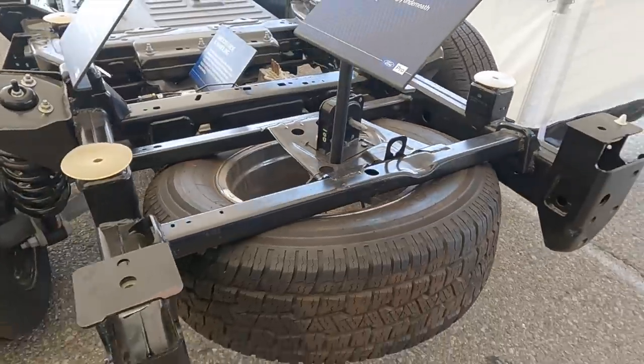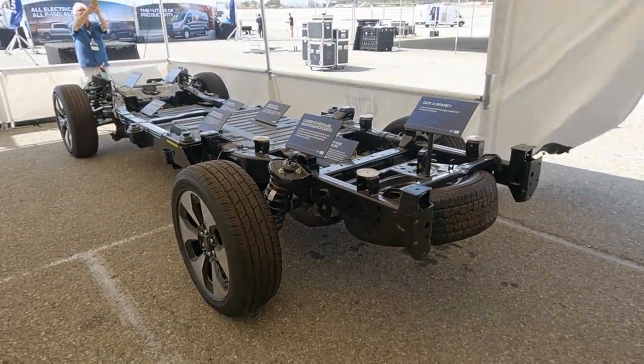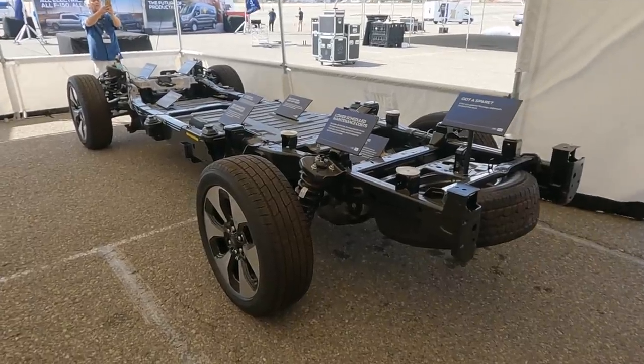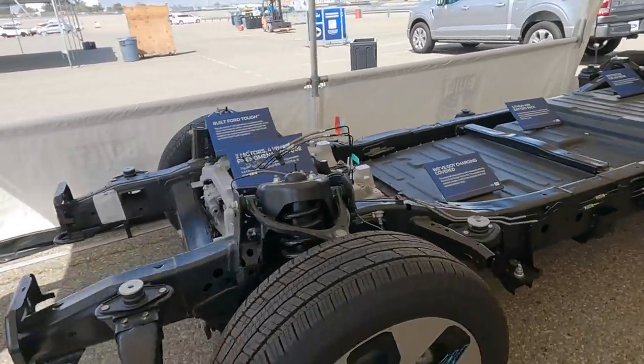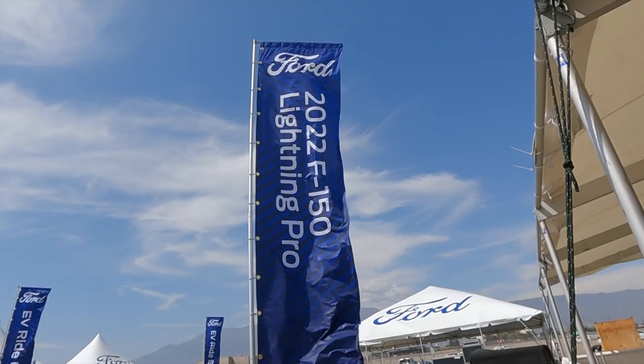That's our look at the battery pack and chassis — very fascinating to see, and I think some smart choices have been made with serviceability. Again, eight bolts to drop the whole battery pack, which will be the largest battery of any EV available when it launches.